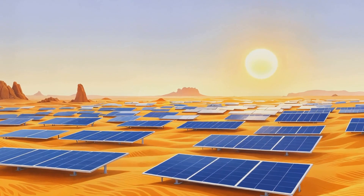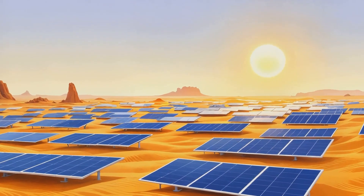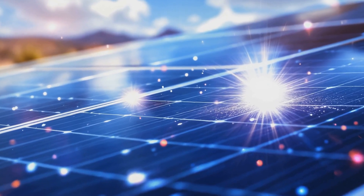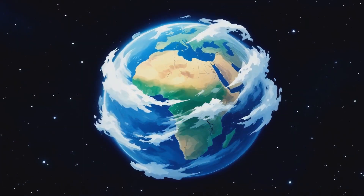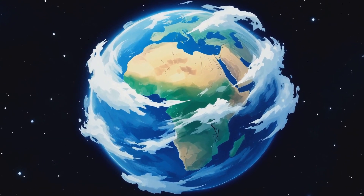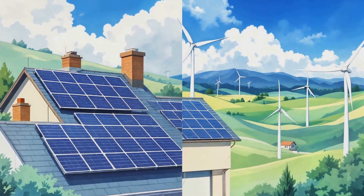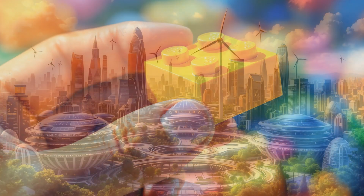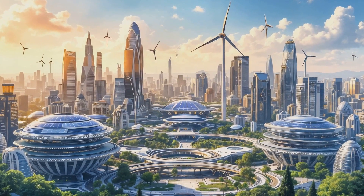The mind-blowing potential and challenges of turning the Sahara into a solar powerhouse really get us thinking about the incredible possibilities of renewable energy. Remember, every solar panel on a rooftop, every wind turbine on a hill — they all add up. We're in this together, and together we can build a cleaner, brighter future. Now, if you'll excuse me, I've got some solar-powered experiments to run.